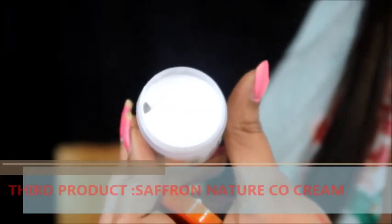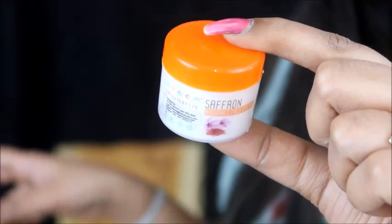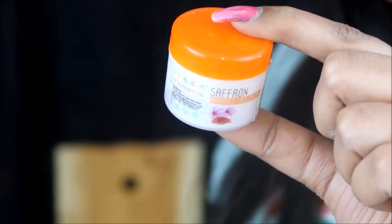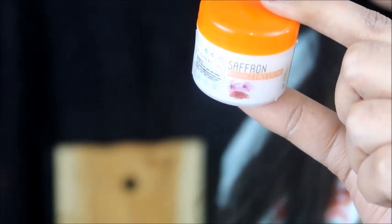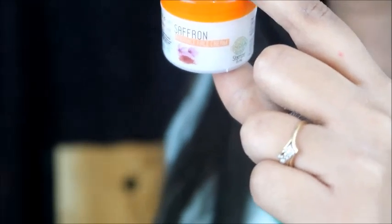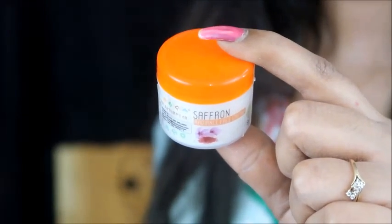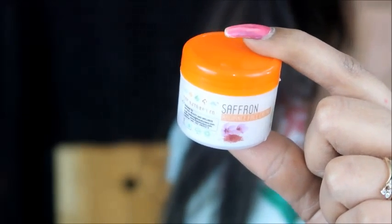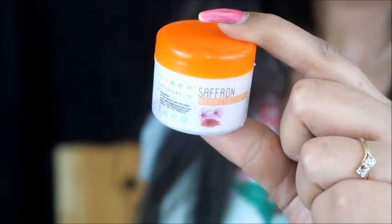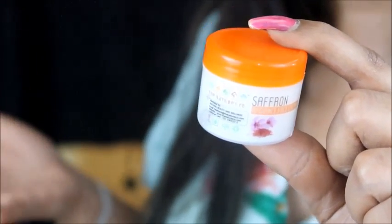I will not open it now. You can see this is our saffron cream from Nature Coke. Its main ingredients are saffron, aloe vera gel, grape seed oil, wheat germ, and natural almond oil. These are very good ingredients. This will moisturize your skin and give a very good glow. If you have spots on your skin, it will also diminish them.